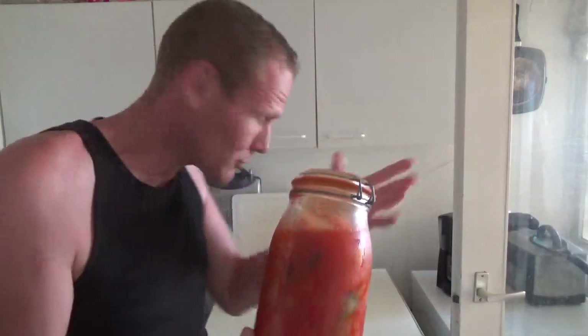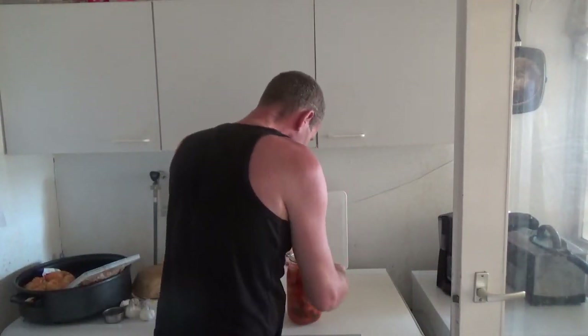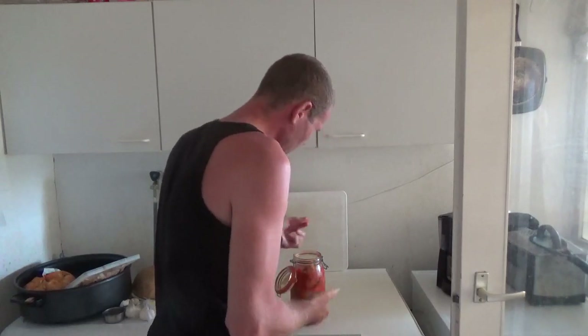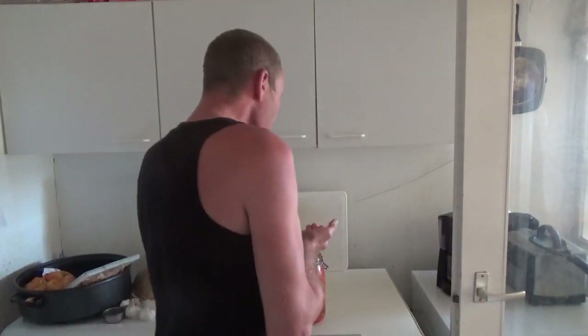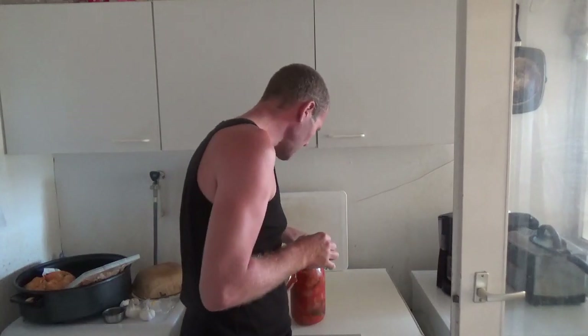They say you can keep it up to three years, and I bet it's crunchy as well, so let's try it. Here I find a piece of Korean pear, which I like very much. Wow, it's really sour, I must admit that.